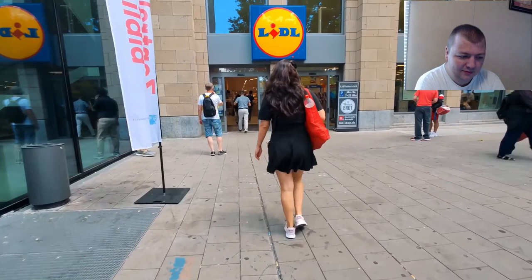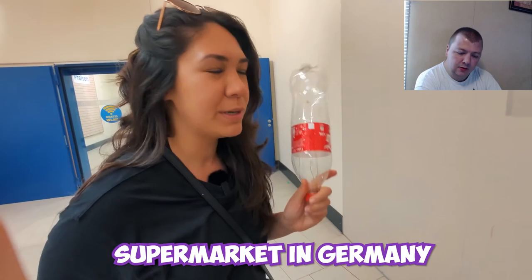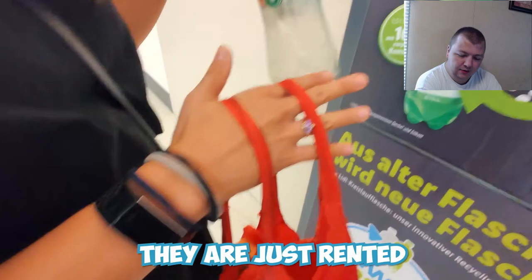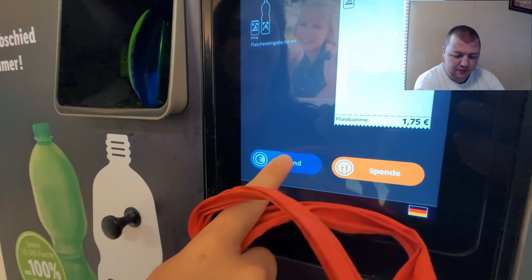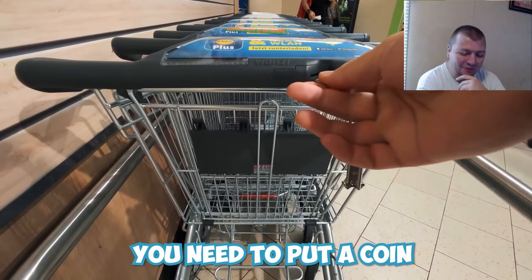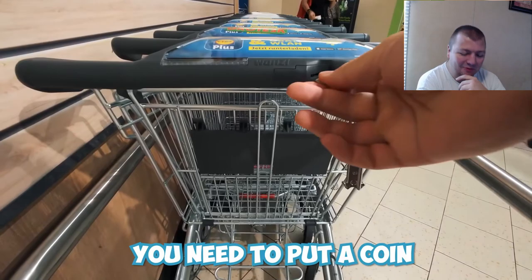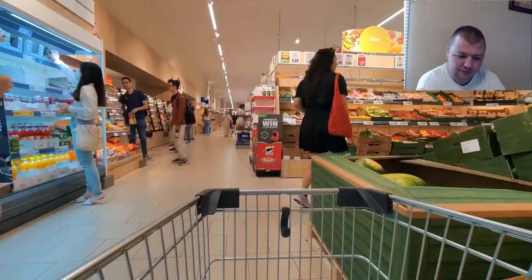The first stop is a local Lidl, a German supermarket with many locations around the world. One thing you'll usually find in Germany is a deposit machine to return your cans, cases, and bottles — you're returning empty bottles because they are essentially rented. Also uncommon: you need to put a coin in your cart to unlock it, and you get that euro back at the end.